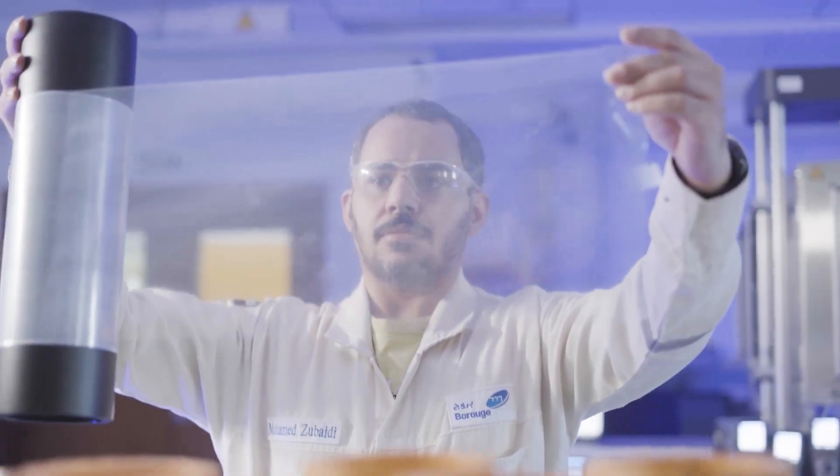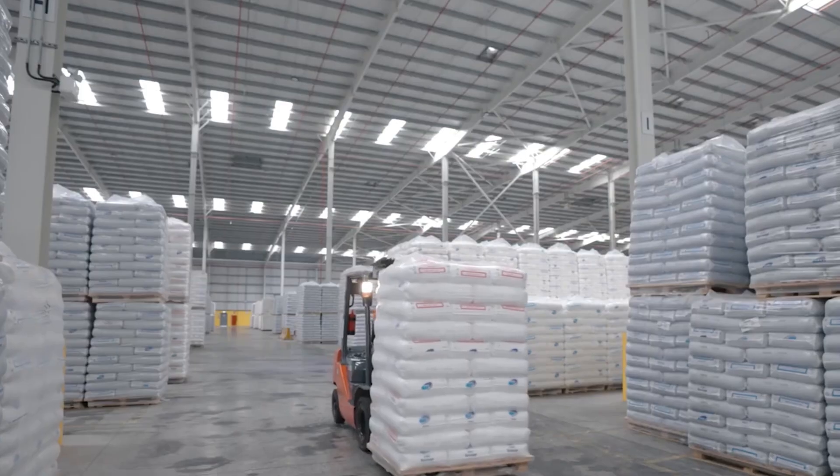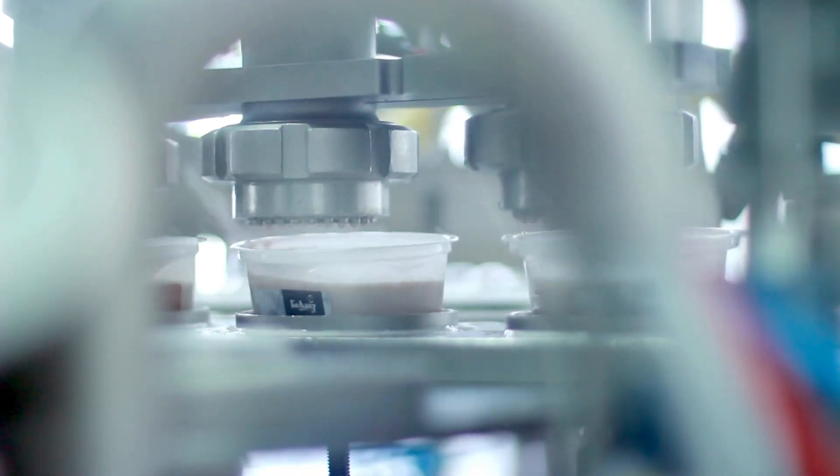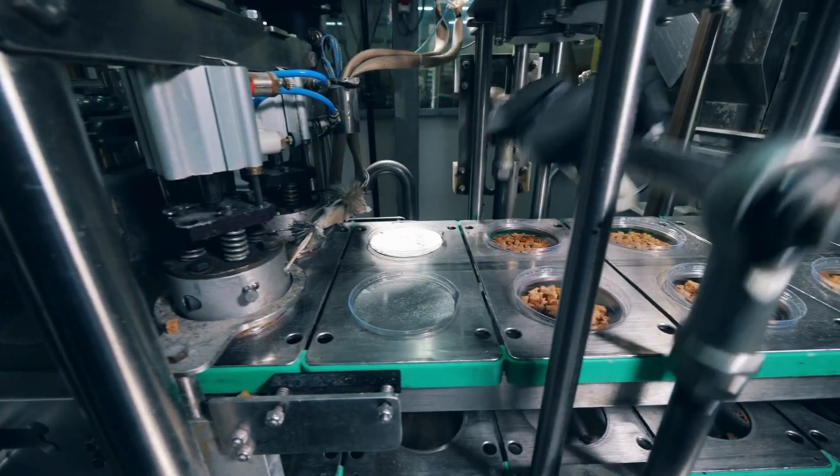Manufactured in the UAE and driving local industry and innovation. Collaborating with partners worldwide, we're shaping the future of packaging, one solution at a time.